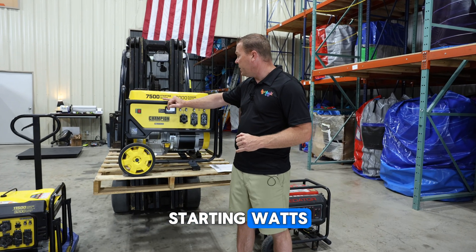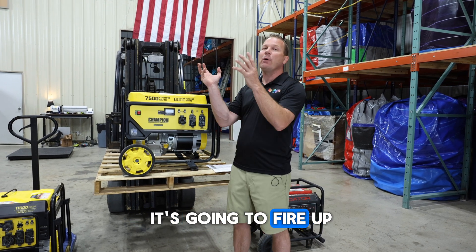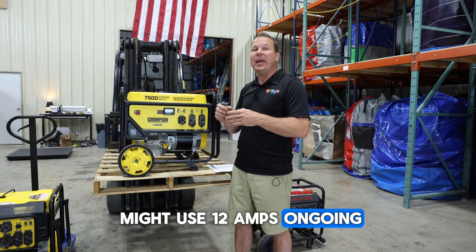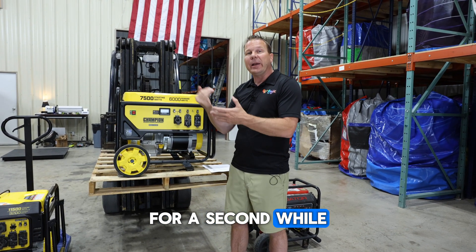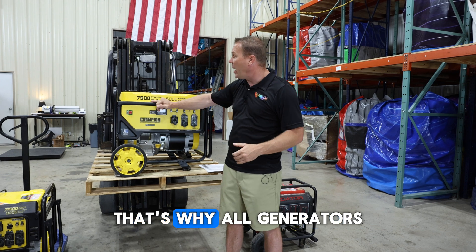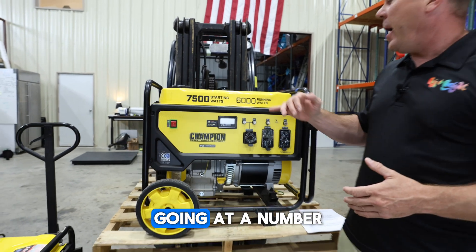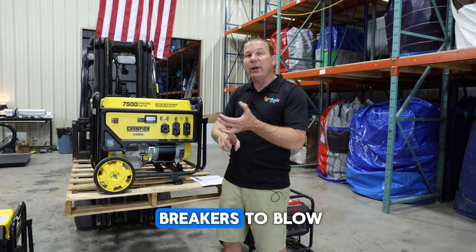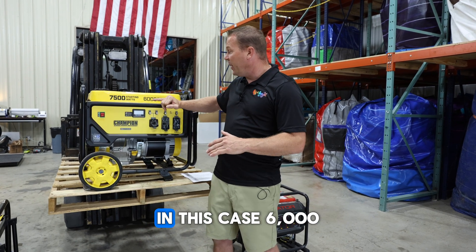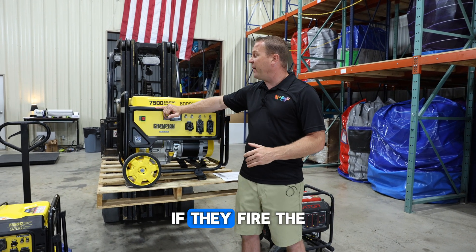Starting watts versus running watts: when you turn on a blower initially, it's going to fire up and take more amps for a few seconds before it calms down. Your blower might use 12 amps ongoing but it might spike all the way up to 20 amps for a second while it settles. During that time, your generator needs to supply more watts for that initial startup period — that's why all generators have higher starting watts than running watts. But if you run ongoing at a number higher than the running watts, you can cause breakers to blow, overheating, and failure with your generator. Your running watts need to stay below 6,000, with a 15 to 20% safety margin, but for that initial kickoff it's okay if they fire up to 7,500.